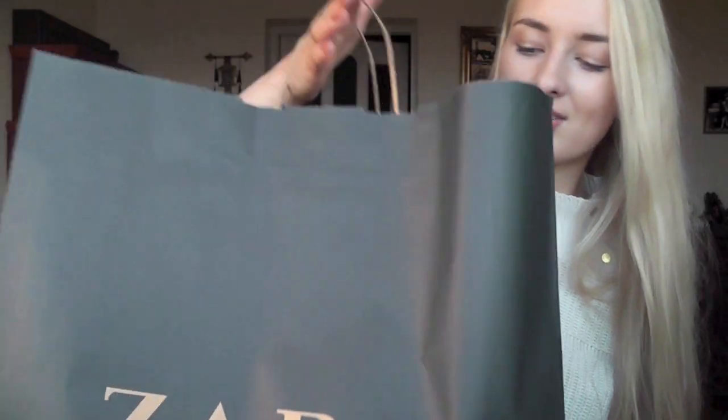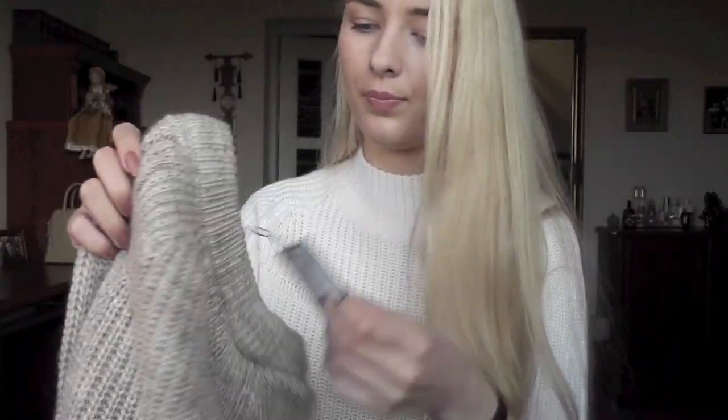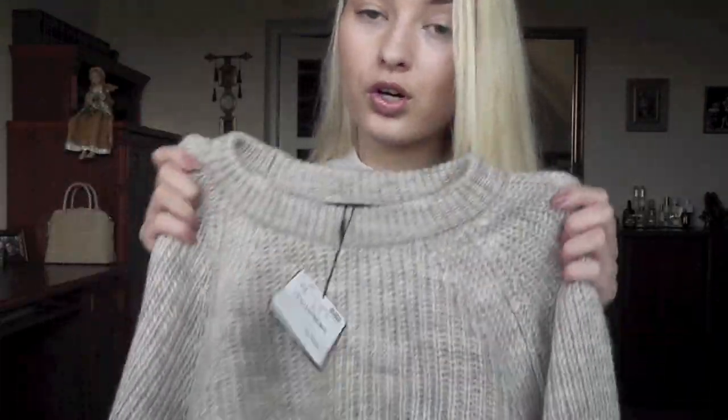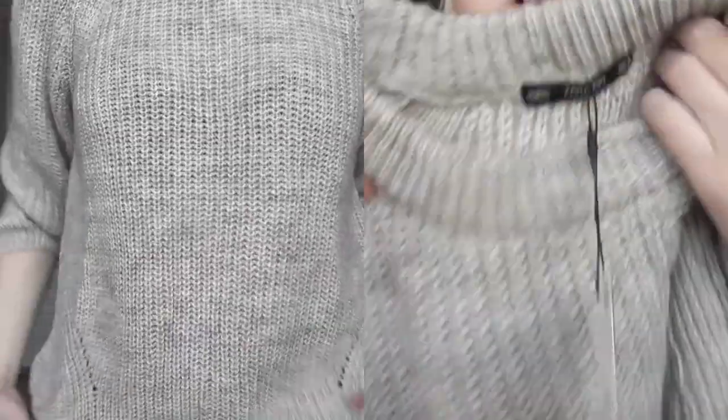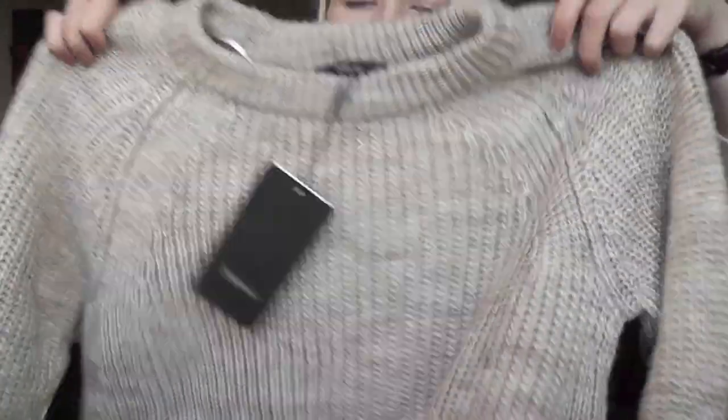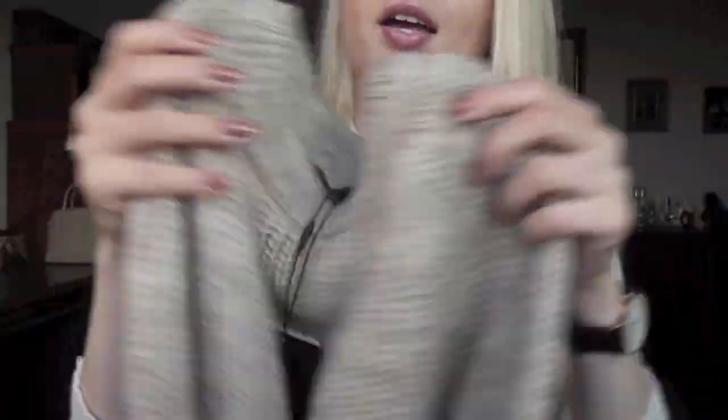I have this huge bag from Zara because we were shopping with my mom yesterday — she got two pairs of trousers and spoiled me with two jumpers, which was very kind of her. I'm going to start with the jumper I got myself. I got this jumper last week and I already wore it in my 'what's in my bag' video. I love it so much — it makes me feel like a teddy bear because it's so soft, snuggly, and warm. The best thing is that it's only 14.45 euros. I got it in size M because I wanted it to be more slouchy. The color is like a nude beige gray, and you know I love my neutral white, cream, beige, tan, camel colors.